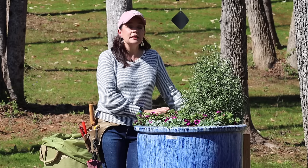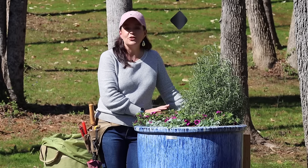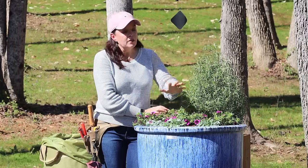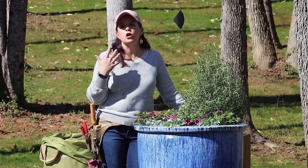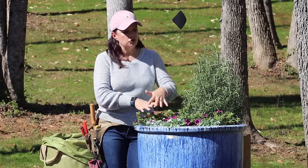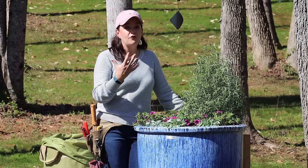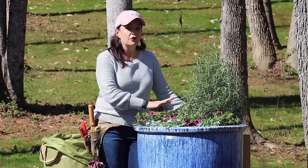The reason I went with super bells today is that it's still March - technically spring but still quite cool. We could easily have another frost or even a freeze because we're a couple of weeks from our last frost date. Super bells are very cold tolerant, and this rosemary is an evergreen perennial for us that has been hardened off and can handle cold temperatures as well.